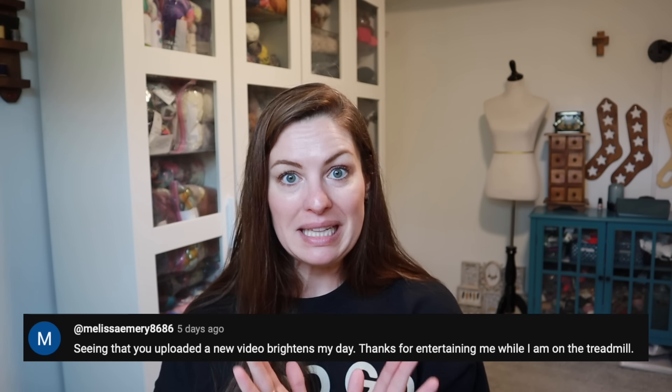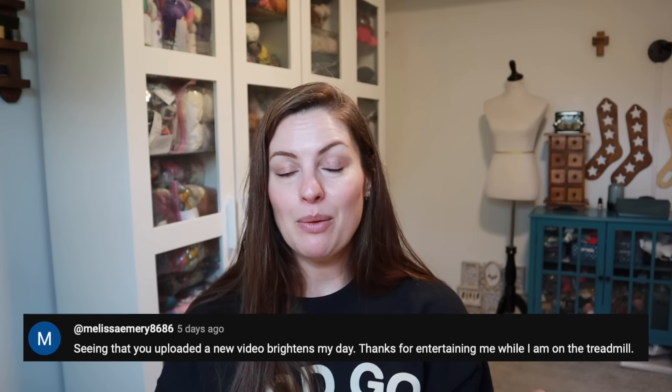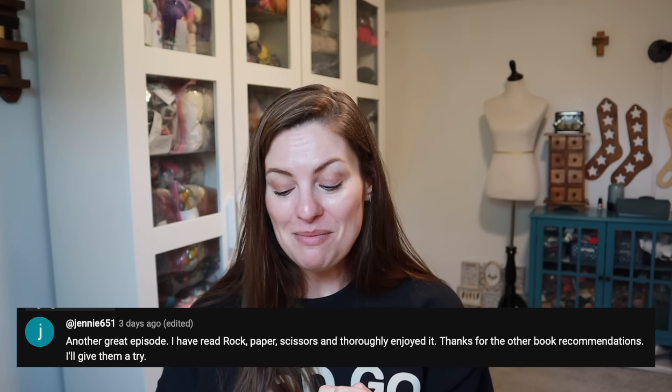I have two giveaway winners from the last episode — this was for the Midwest Stitches bags, the Christmas Vacation movie themed bags. I'll put both winners up on screen. If you are one of the winners, please email me your shipping information and I will get one of the bags sent out to you. Huge congratulations to our winners — the bags are so cute, I know you're going to love them.